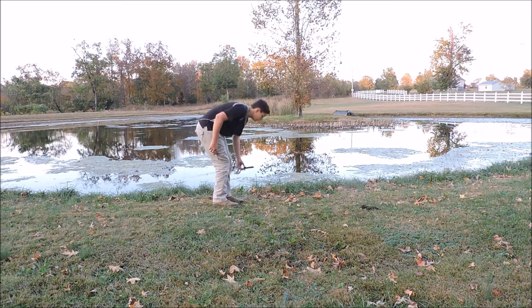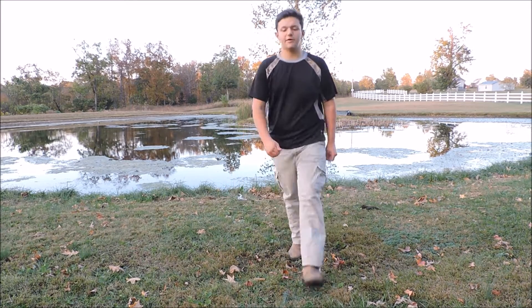Let me set down my rod and explain how I'm fishing this fluke. I'm casting it out and letting it sink to the bottom — it's a weightless rig. You can rig them with weights, but this pond has a lot of algae and vegetation, so I figured a weightless presentation would be best. I'm casting out, letting it sink, then popping it off the bottom — and that's how I'm catching these fish.